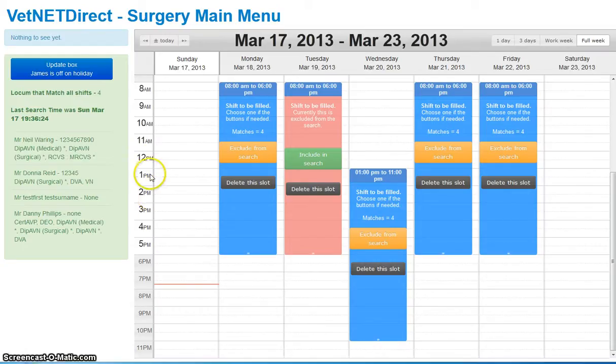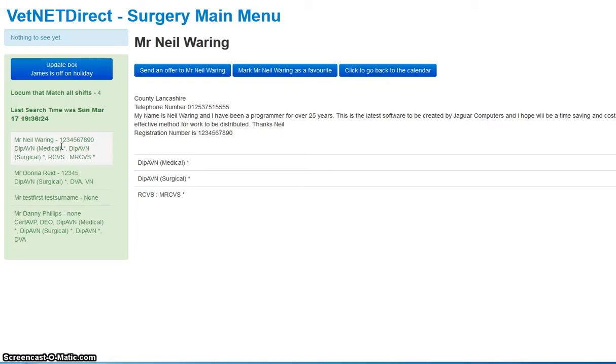If I wanted to look at a locum — say, me — I move the mouse over the box and it brings me here. It drops the calendar and puts this information on the screen. It would tell me where I am, gives you a contact telephone number, a write-up, and if I had a registration number as a locum it would be here, along with any qualifications. Again, this is all just test data. We're just getting the data onto the screen and will rearrange it into a meaningful order. From here we would be sending an offer, marking it as a favourite, or returning to the calendar.